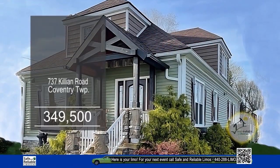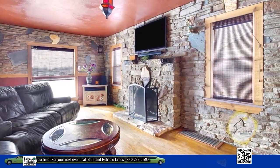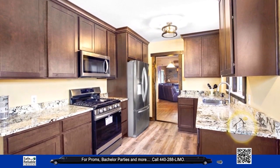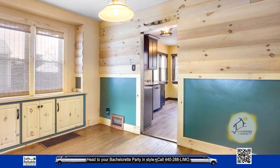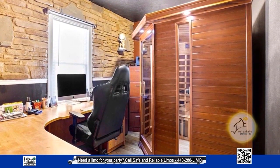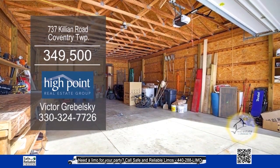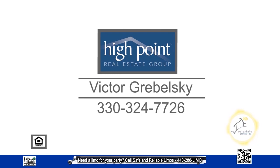This charming residence in Coventry Township offers four bedrooms and one bath. The inviting family room features a cozy stone fireplace. The gourmet kitchen has ample cabinet and countertop space for all your cooking and storage needs. Off the kitchen, you'll find the elegant formal dining room. After a long day, indulge in the ultimate relaxation in the sauna. The outdoor space is impressive with a new log cabin-style outbuilding and a spacious five-car garage. For a private showing, contact Victor Rybelski.